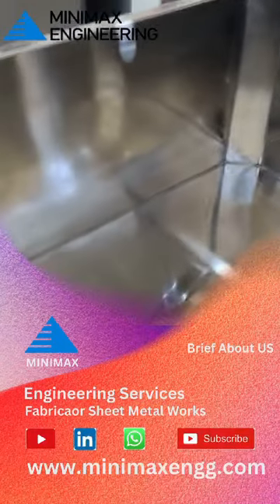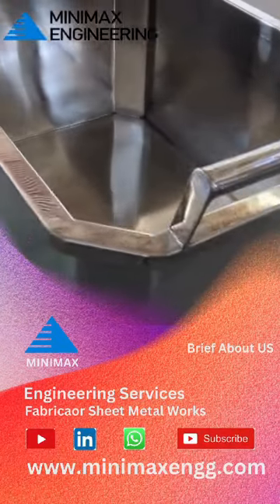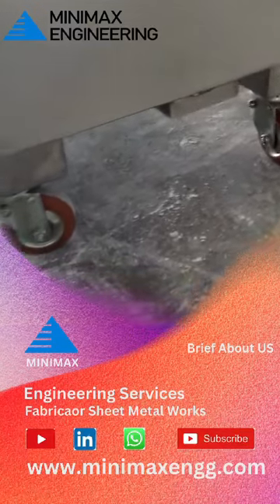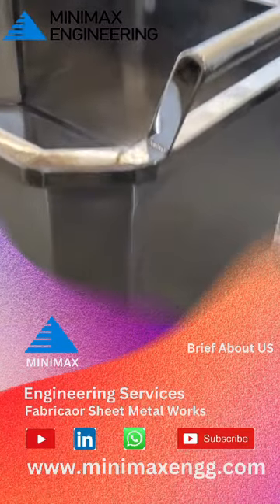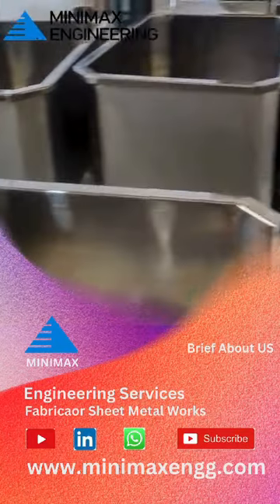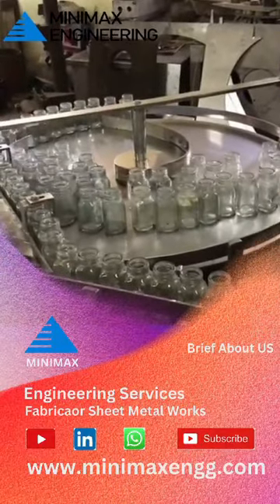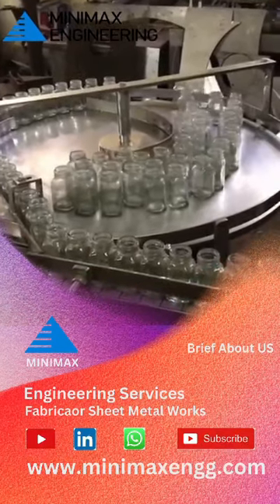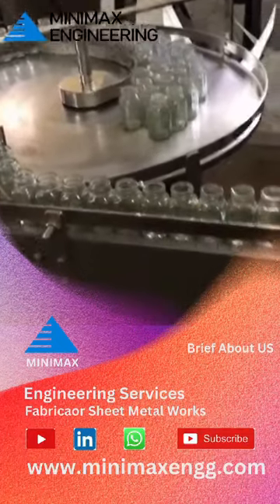Kind of surprisingly, they also do furniture and mass production. That seems kind of different from everything else they're doing — maybe it's a way to diversify their business or just use their expertise in making a lot of different products. It looks like Minimax is encouraging us to check out their website. You can get a deeper view of products at www.minimaxng.com, and you can contact them at minimaxng@gmail.com if you have more questions.